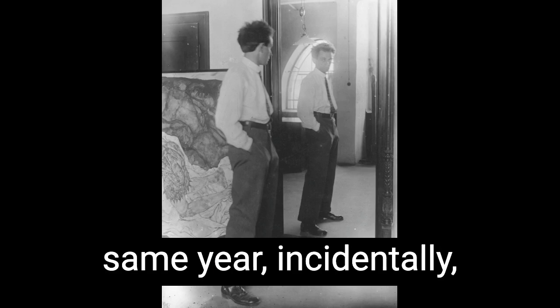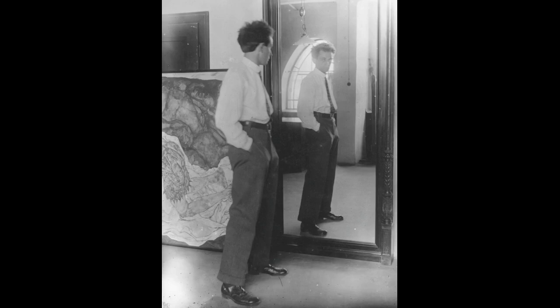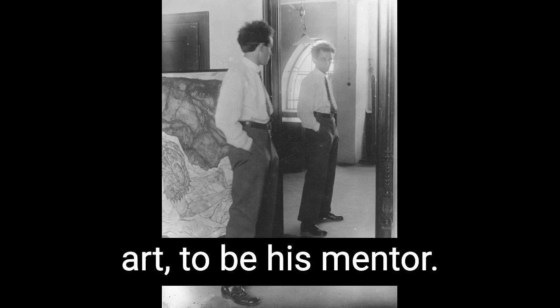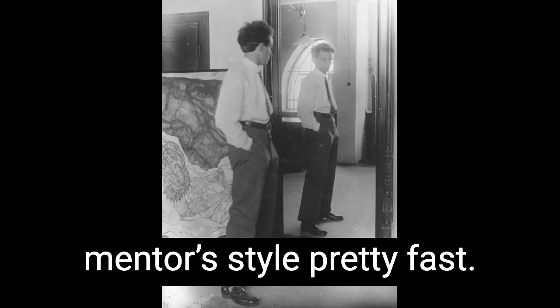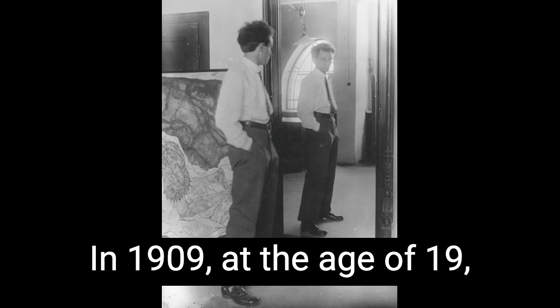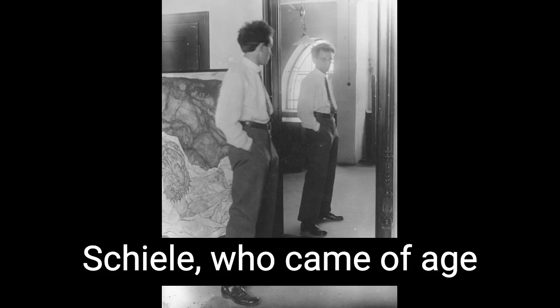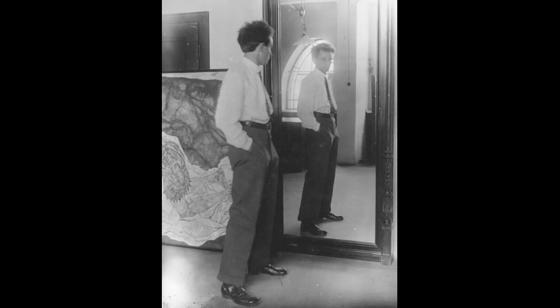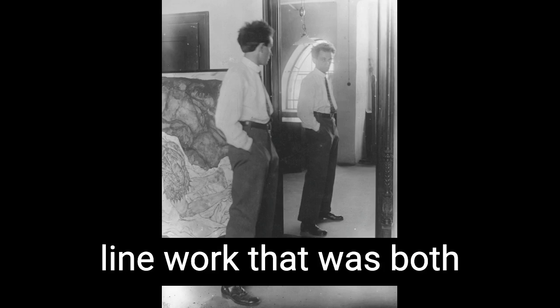In 1907 — the same year, incidentally, that another Austrian named Adolf Hitler was denied entry into the very same art school — Schiele boldly struck out to find Gustav Klimt, whom he deeply admired for his uncompromising search for freedom in art, and asked him to be his mentor. But while Schiele was so indebted to Klimt's attitude, he broke away from his mentor's style pretty fast. In 1909, at the age of 19, Schiele had had enough of the world of garlands and perpetual bloom. He wanted his individuals stripped down, distilled to their essentials, isolated in a void, and articulated through spare, clean line work that was both emotionally charged and dead-on accurate.